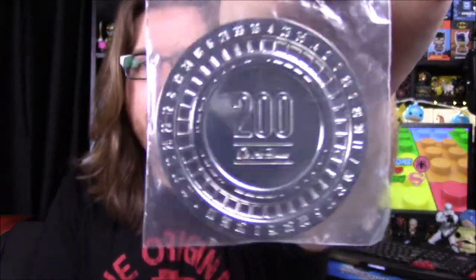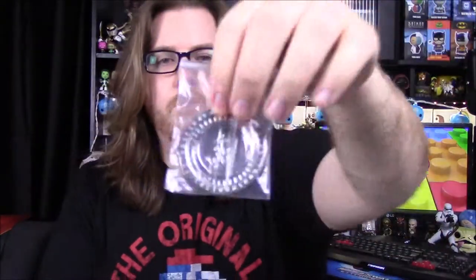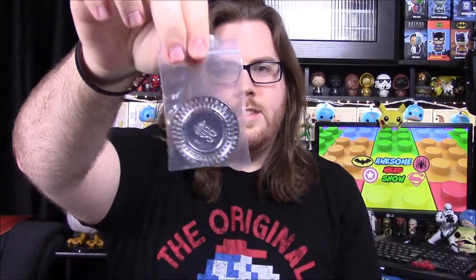Next up we have something weird — I assume it's supposed to be an item from a movie or something, but it's a coin. I have no clue what it is. On this side it says '20 200 on the hour,' and it almost looks like a roulette wheel because there are all sorts of numbers around the outside. Then on the other side it says 'Lucky 38.' No clue what this is supposed to be, but we'll check the card at the end.